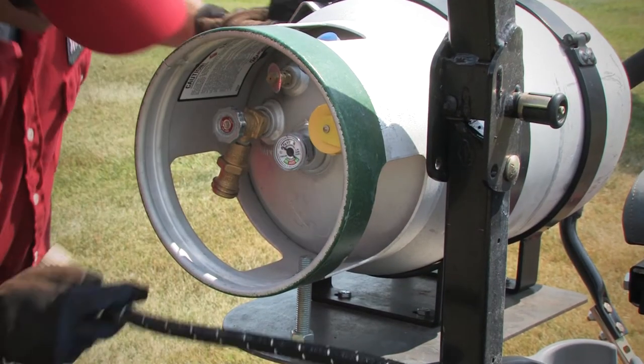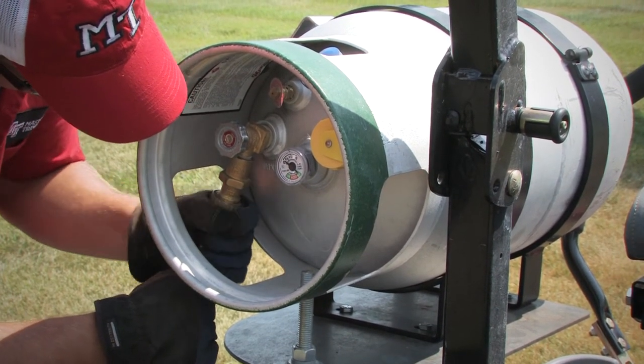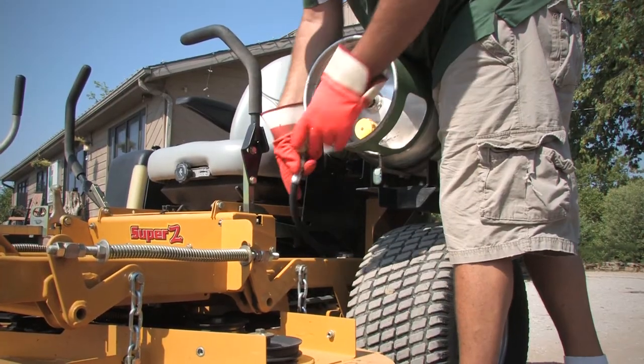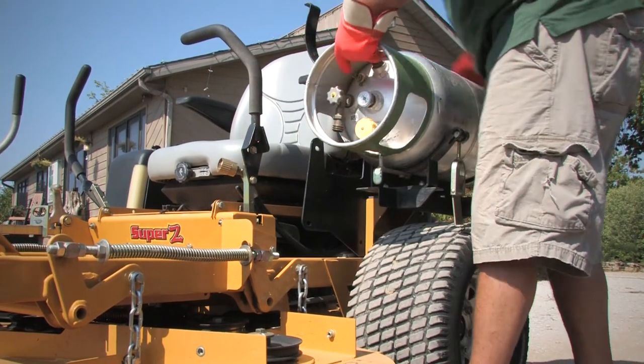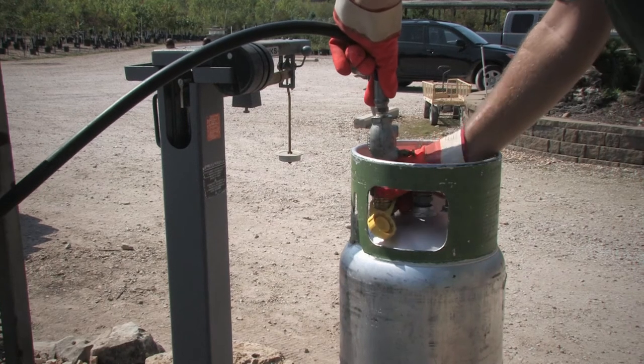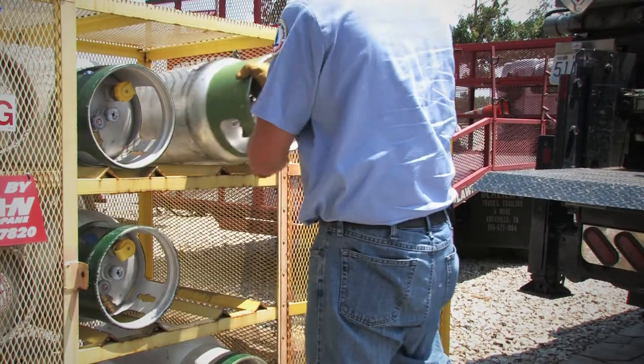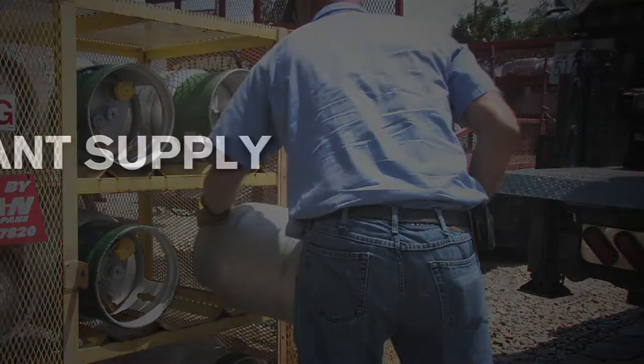Propane is a closed fuel system, so outside air never enters the fuel system until it comes out the exhaust, whereas with diesel and gasoline there's always ambient air involved when you're filling and there's spillage. There's hardly any loss — we don't lose any to a gas tank spilling over — it's pretty well self-contained, and very few people bother trying to steal propane.